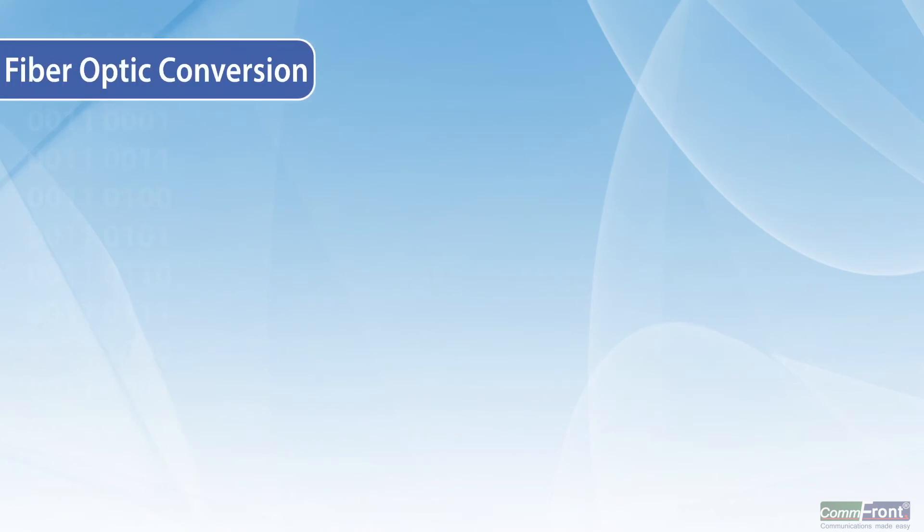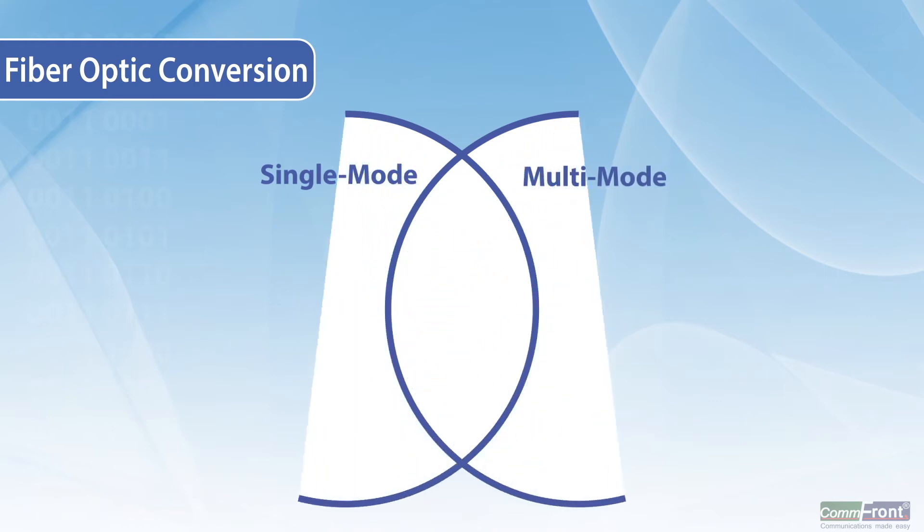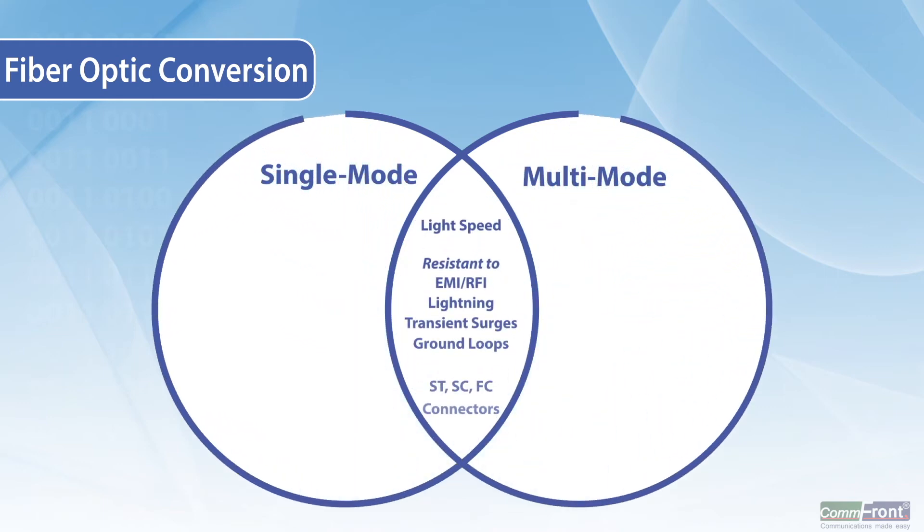Fiber-optic converters run on a light-speed fiber backbone that is inherently resistant to radio and electrical interference, such as EMI/RFI, lightning, transient surges, and ground loops. Comfront's range of rugged, industrial-grade fiber-optic converters extends serial and Ethernet signals with many options.